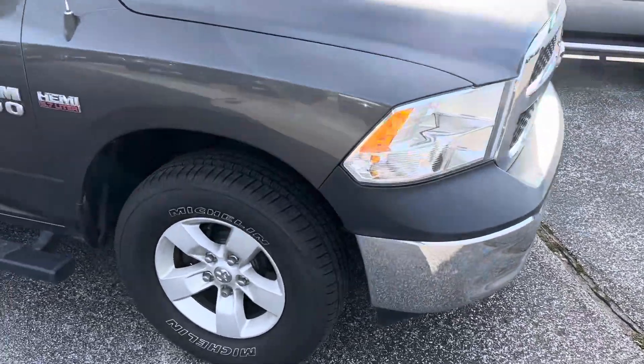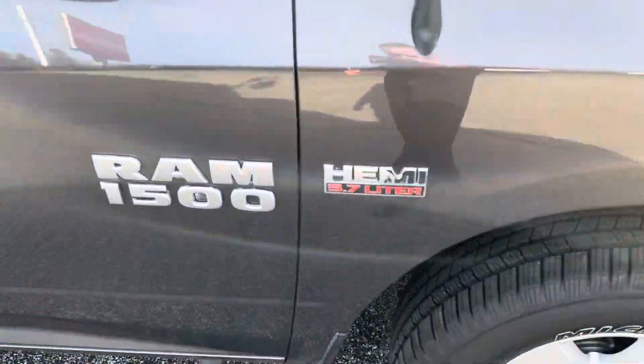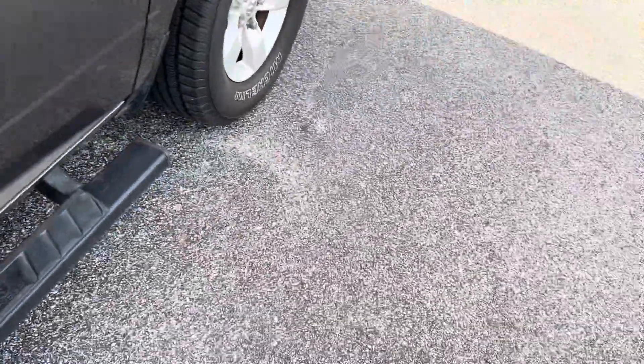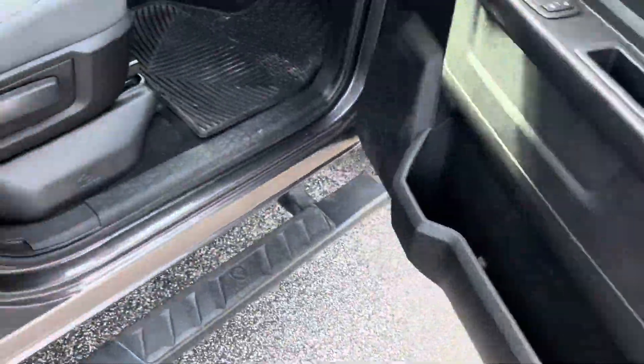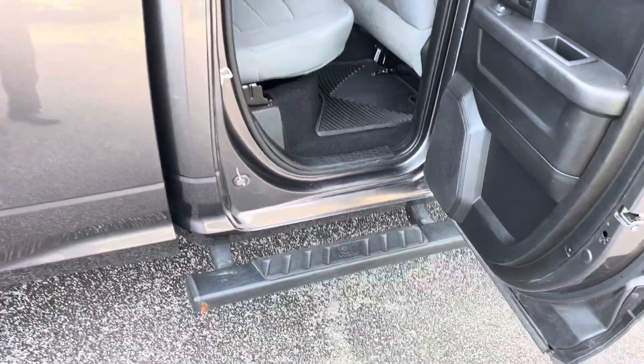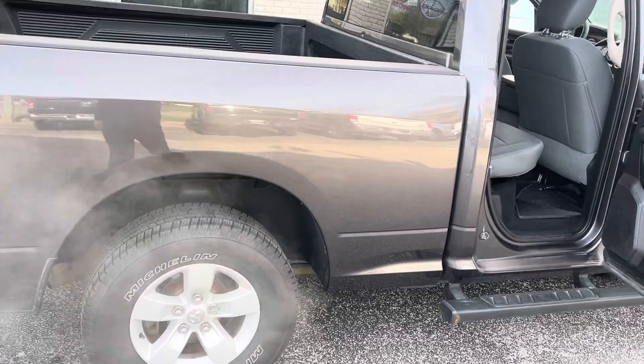This has got the 5.7 liter Hemi V8. We got the running boards — let's just get a live-action picture of these rockers. About 120,000 miles, just priced over $13,000 with a 6'4" bed.